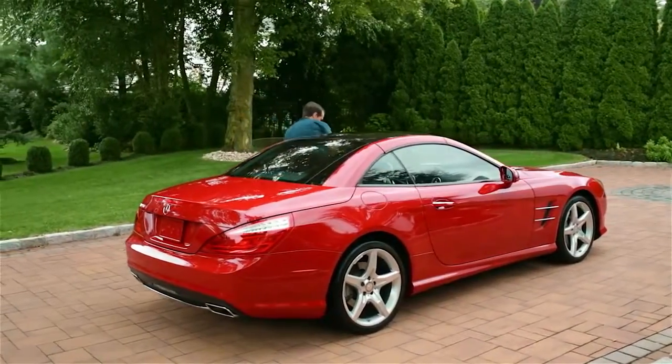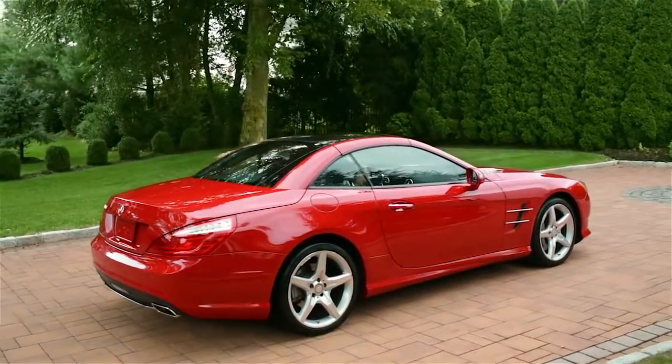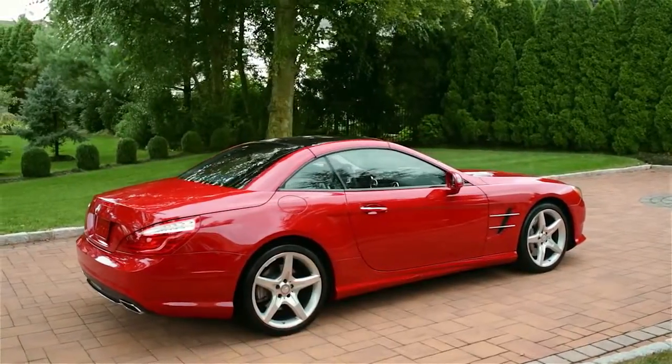Whether you're coming or going, your Mercedes-Benz makes it a welcome departure from the ordinary.